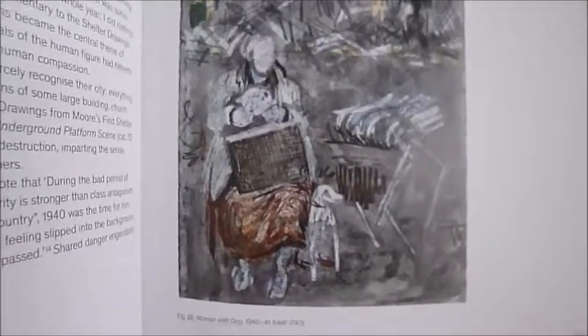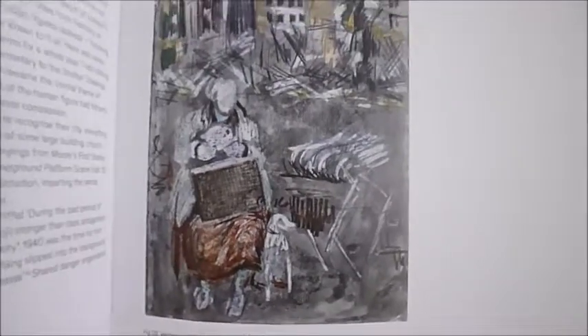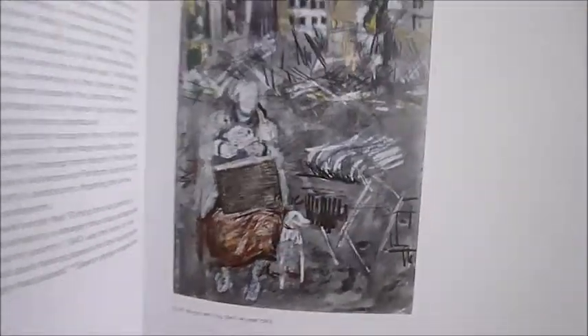Haunting and poignant — this is a Henry Moore sketch. They're called the shelter drawings, and during the Blitz, when German bombs were raining down especially on London, Henry Moore was fascinated by the sight of the dimly illuminated sleeping people huddling together for comfort and warmth. These are the resulting pictures in a fantastic showcase.